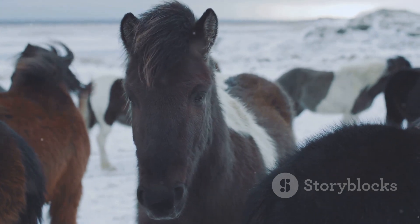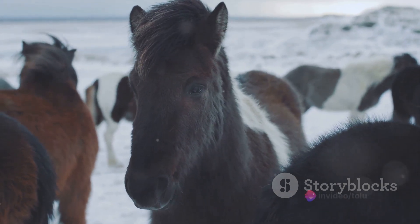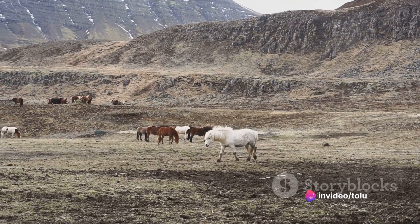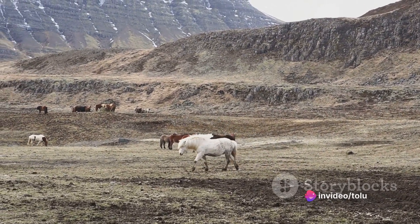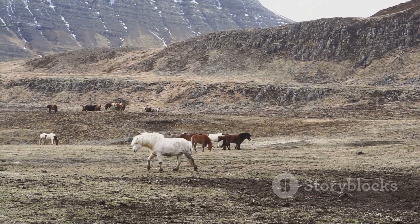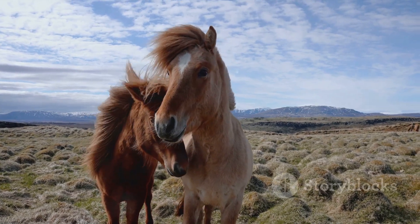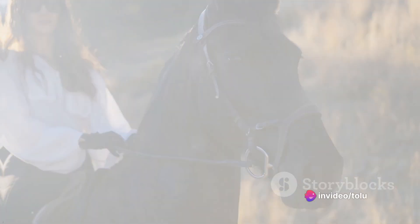And if that wasn't enough, the Icelandic horse is also incredibly sociable and friendly. They have a reputation for being easy to handle and great with families, making them a fantastic choice for those looking for a companionable equine friend. The Icelandic horse: a breed that is as unique as it is friendly.